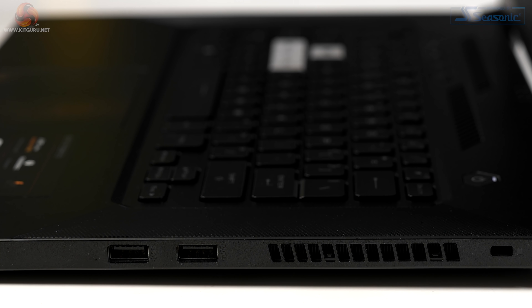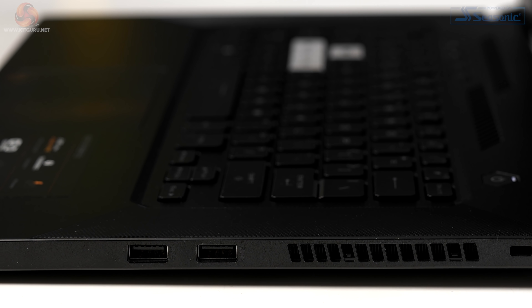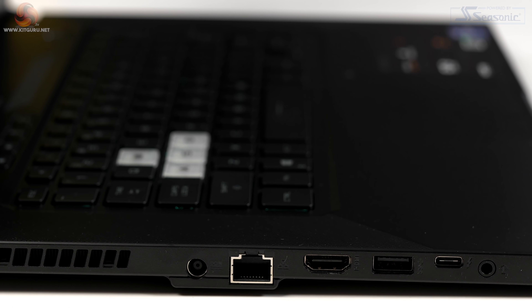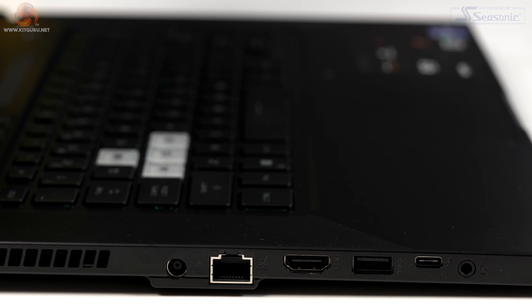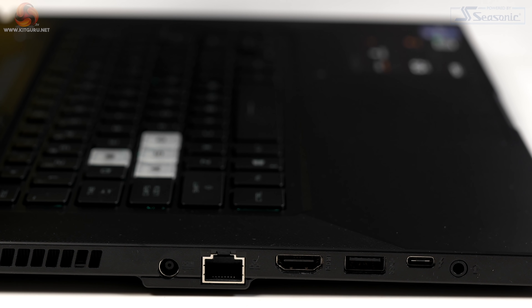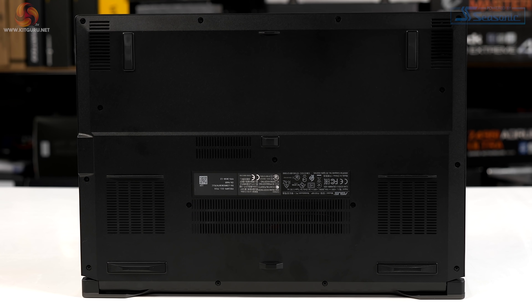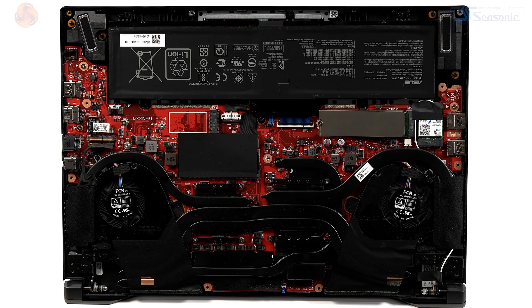In terms of ports and connectors: on one side we have a pair of USB 3.2 Gen 1 Type-A ports; on the other side we have a third of these ports, plus an HDMI 2.0 and a Type-C Thunderbolt 4, which supports USB 4 and also DisplayPort 1.4a.